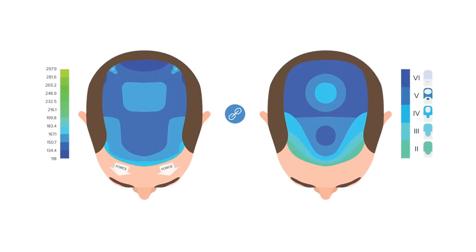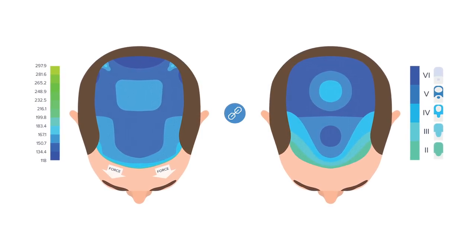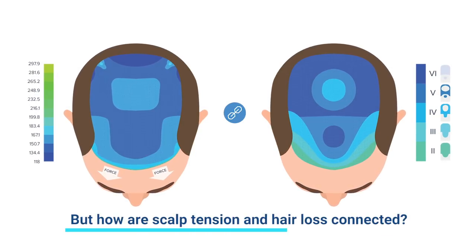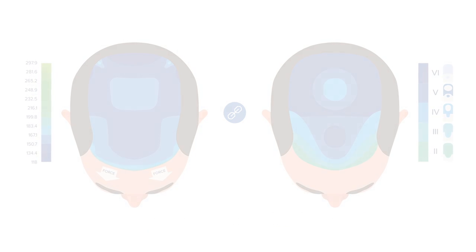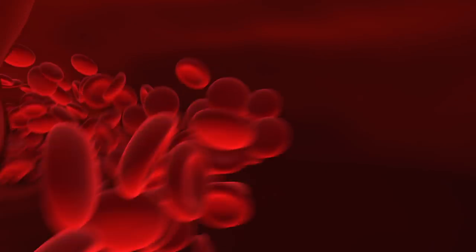This isn't weird at all — scalp tension and hair loss are directly connected. Actually, scalp tension causes male pattern hair loss. But how are scalp tension and hair loss connected? Blood flow. When it comes to healthy hair growth, blood flow is everything.